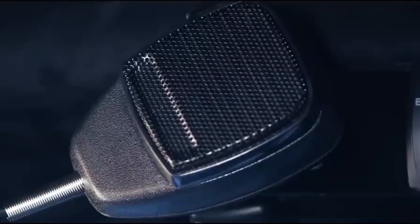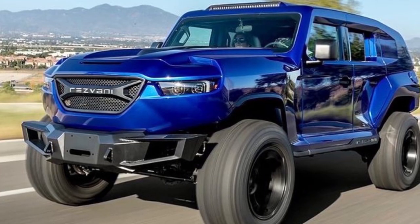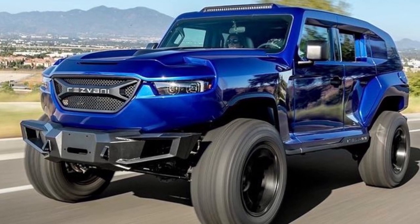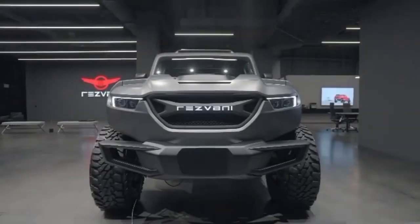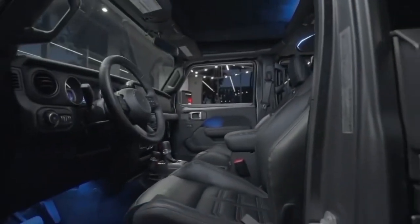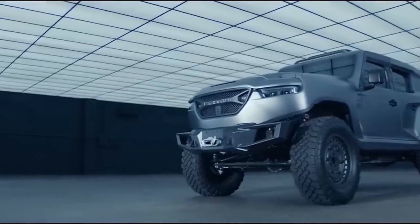The Tank Military Edition features include underside bomb protection, electromagnetic pulse protection, electrified door handles, a smoke screen, and an intercom system. It is also equipped with bulletproof glass and body armor, underside explosive protection, military run-flat tires, thermal night vision system, reinforced suspension, RAM bumpers, optional explosive device protection, and optional continuous video recording.